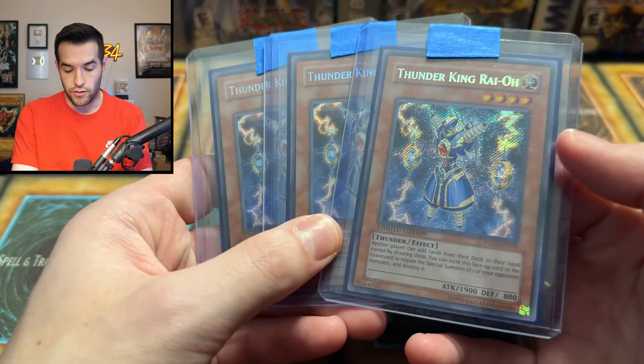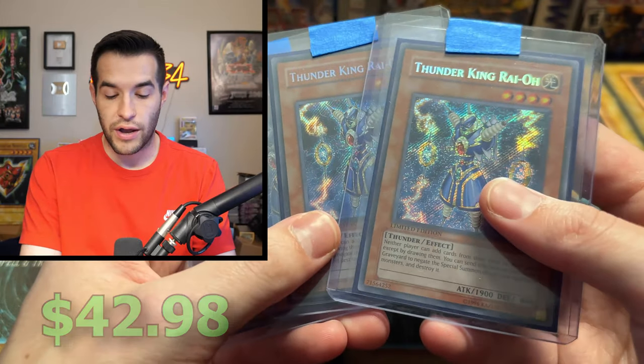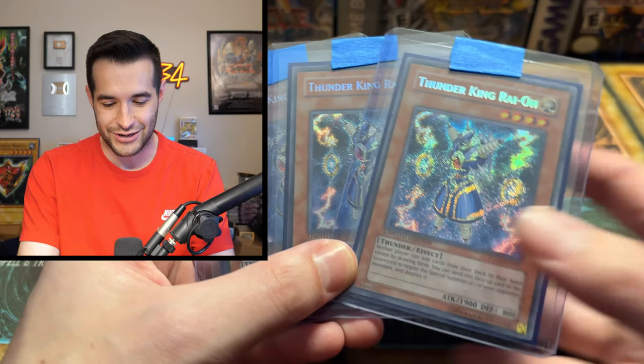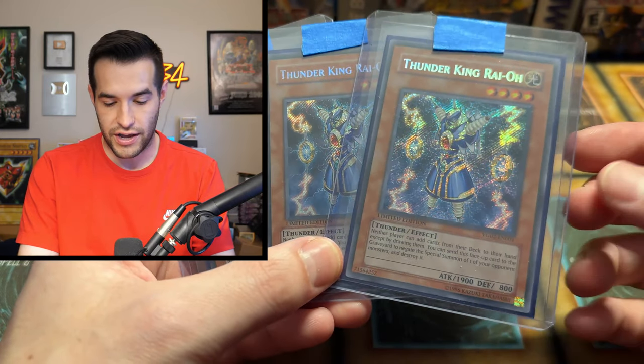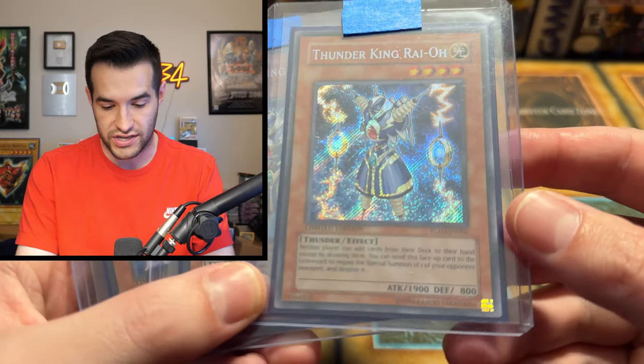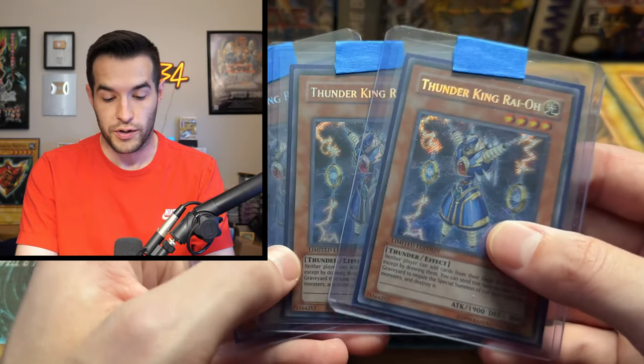Now we got Thunder King Raioh — very, very nice. Thunder King Raioh got expensive for a while because it got used at a YCS or something. It's such an old card but it got used. These are some of the highest rarity — there's the Ultimate Rare as well, but this version — I don't even know what set this stands for, like some sort of magazine or something — the Secret Rare on this version looks incredible. I probably like it better than the ulti.